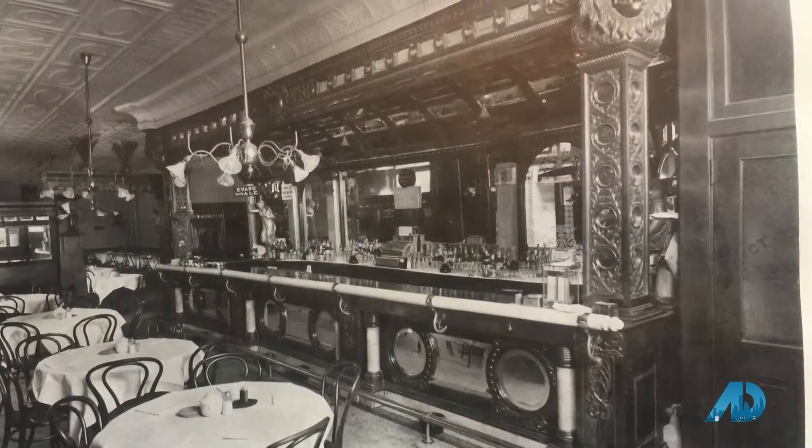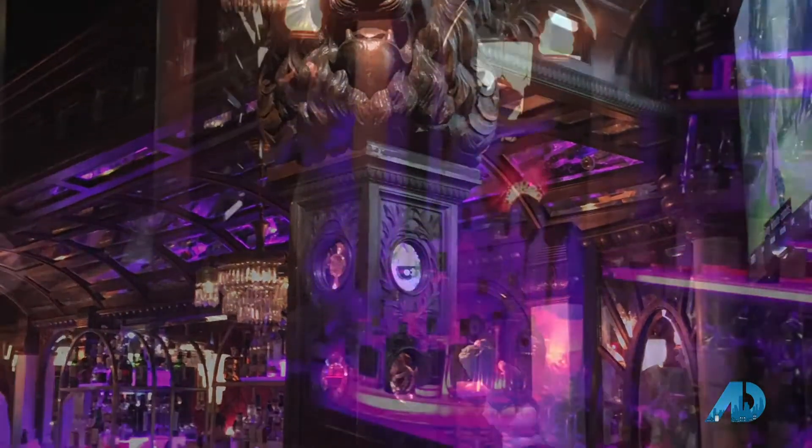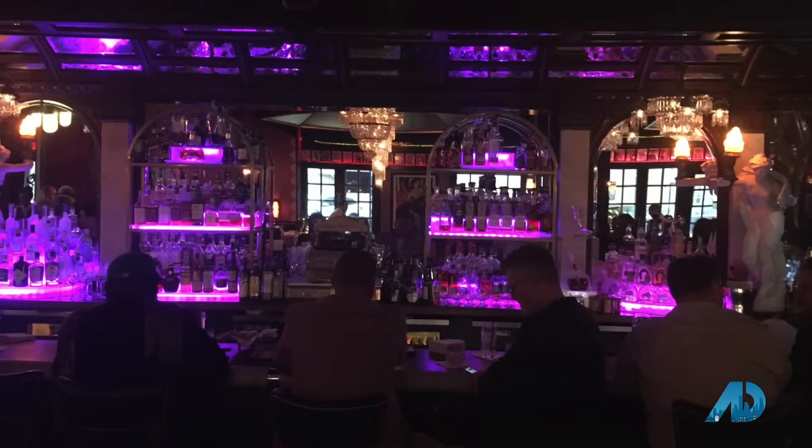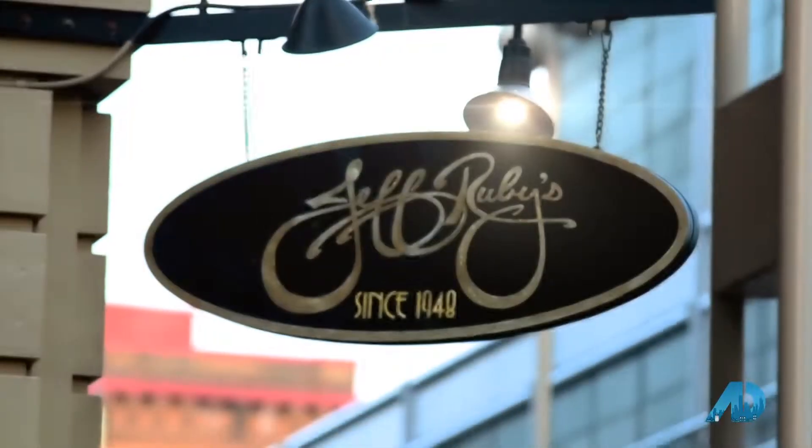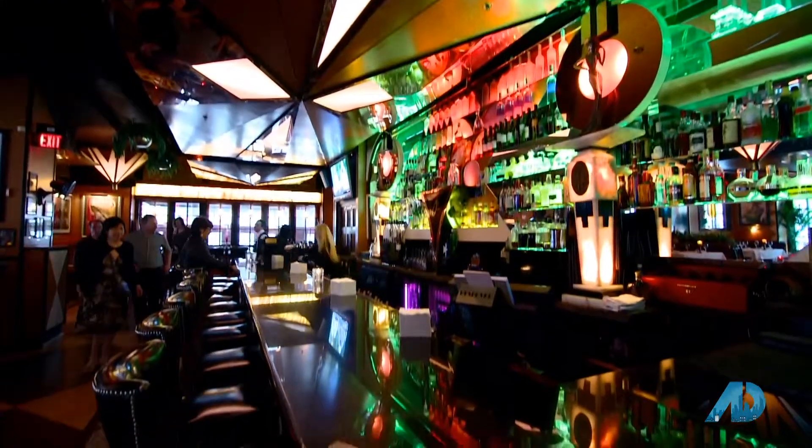This one caught the eye of Jeff Ruby. Williams sold him this incredible bar that truly makes a statement in the center of Ruby's glitzy downtown steakhouse. It was made by a company in Cincinnati called Rothschild in 1893. It went to New York and then went to Seattle, and we brought it back from Seattle and Mr. Ruby saw it and had to have it. It's down there spectacular.